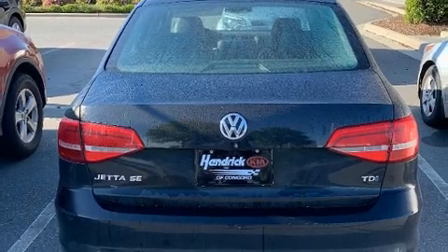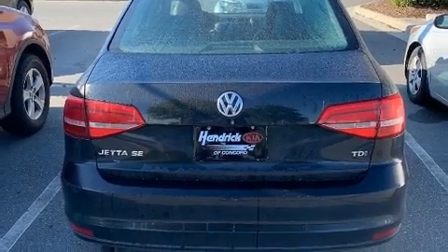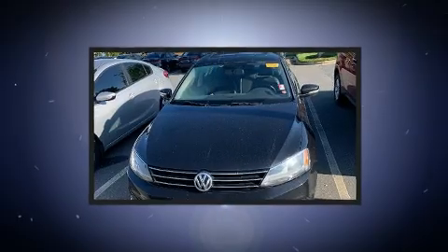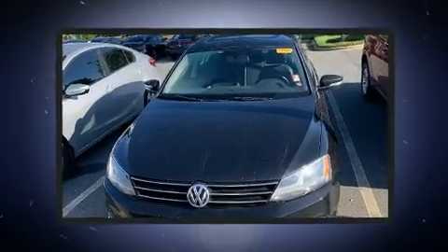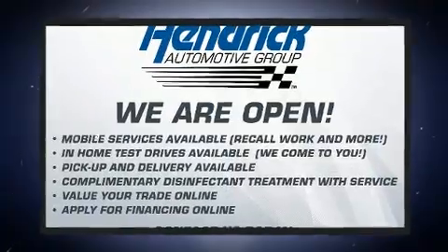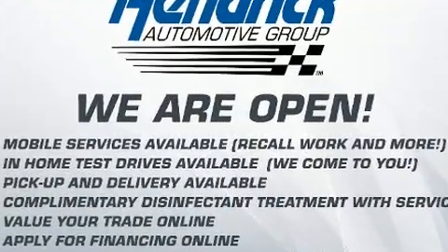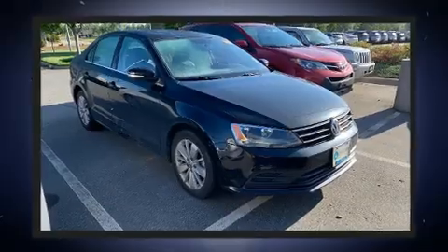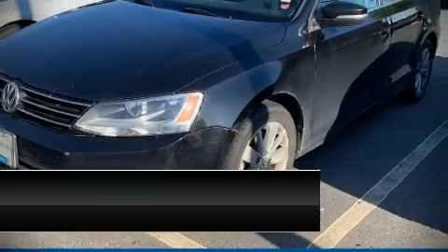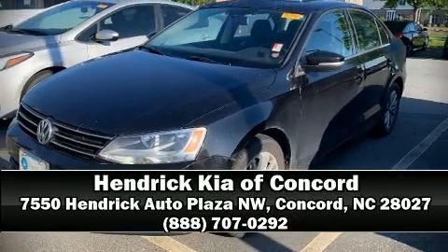Volkswagen ensures the safety and security of its passengers with equipment such as head curtain airbags, a security system, and four-wheel disc brakes with ABS. A Carfax history report provides you peace of mind by detailing information related to past owners and service records. We'd also be happy to help you arrange financing for your vehicle. Come on in and take a test drive.